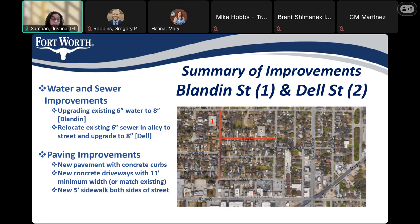In terms of paving improvements on Blandon and Dell Streets, we'll be installing new pavement with concrete curbs, new concrete driveways with an 11-foot minimum width. If the existing driveways are wider than 11 feet, then we will match existing — and that applies for all new driveways on this project. There will also be new five-foot sidewalk on both sides of the street.